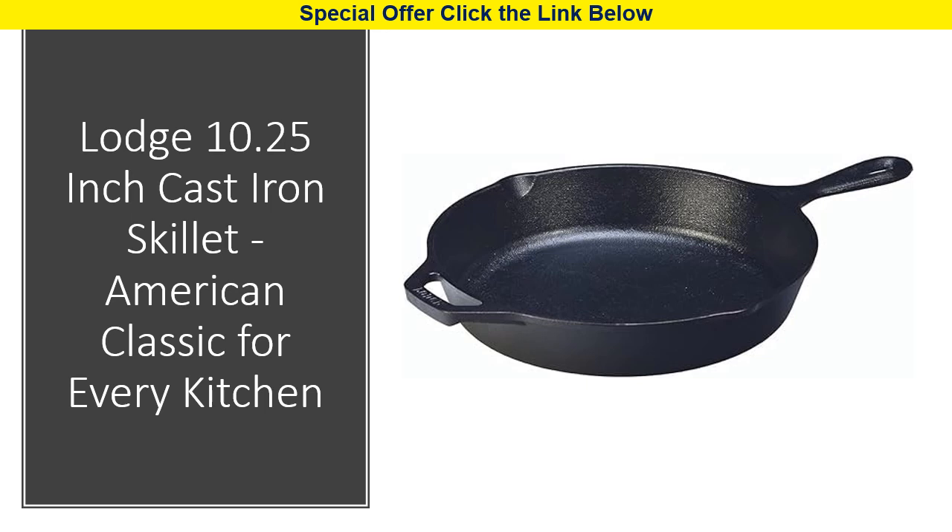Crafted in the USA with a combination of iron and oil, this skillet boasts a naturally seasoned cooking surface, ready to turn your meals into memorable, shareable moments.